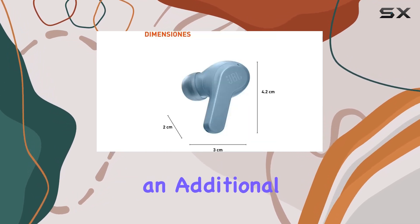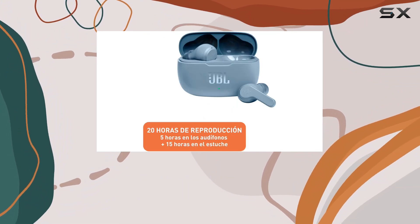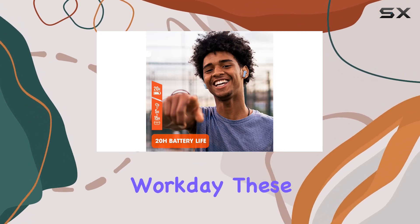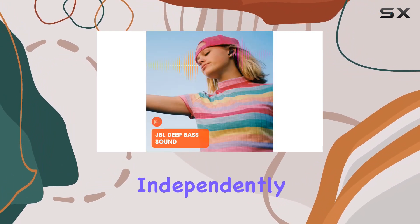The impressive 20 hours of combined playback — boasting 5 hours in the earbuds and an additional 15 hours in the case — ensures that the Vibe 200 TWS keeps up with your dynamic lifestyle without missing a beat, whether you're on a long commute or powering through your workday.